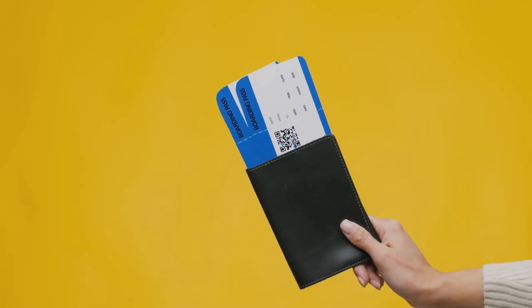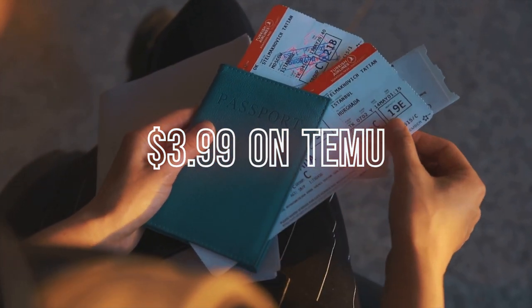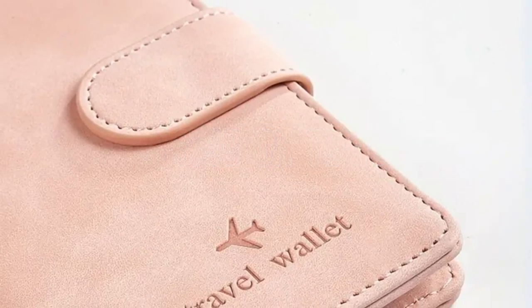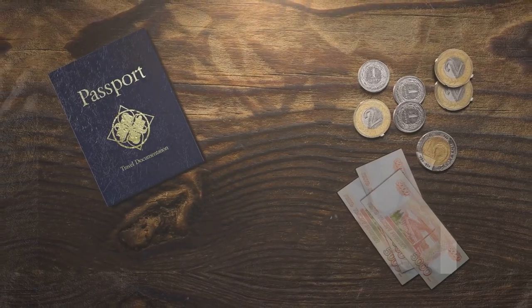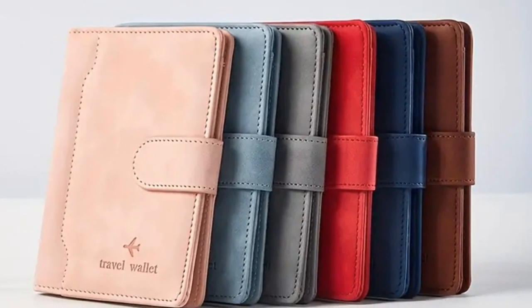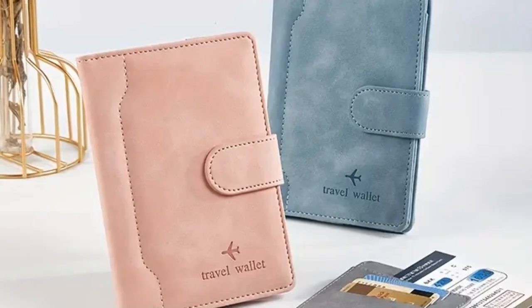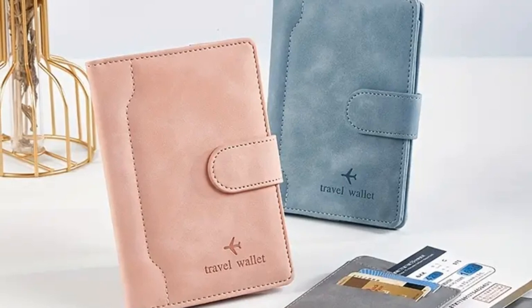The accessory we're going to delve into next is the indispensable travel wallet — an ingeniously designed companion and savior for those who prize organization and efficiency. A travel wallet is designed to keep all your essential documents, be it your passport, boarding passes, credit cards, or even a few emergency cash notes, in one compact and secure space. Imagine having to rummage through your bags at check-in counters or during security checks, the anxiety building up as you desperately try to locate your passport or flight ticket. A travel wallet alleviates such stress by keeping everything in one place, saving you time and unnecessary worry. This particular travel wallet boasts multiple compartments tailored to fit every necessary document.